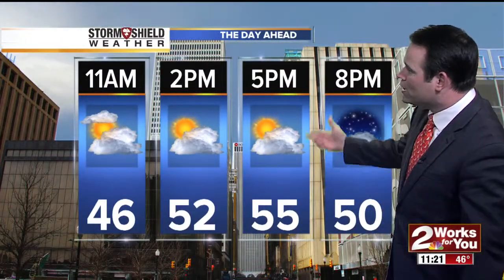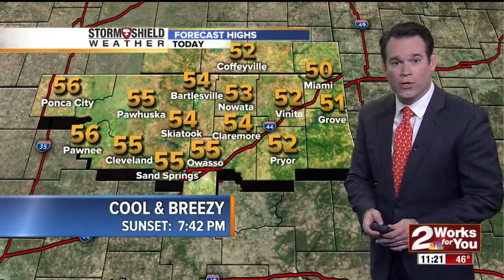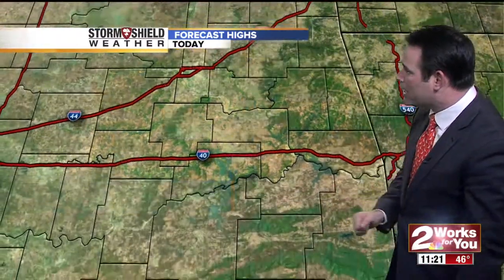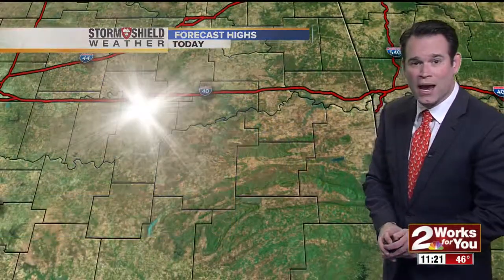Today's weather: cool. 52 at 2 and 55 at 5. That north wind is going to make it feel even chillier. Around the rest of green country — Nowata at 53, 54 in Claremore, Broken Arrow also in the mid-50s today. Cooler in Tahlequah at 53, and upper 50s to lower 60s with a north breeze into southeastern Oklahoma.